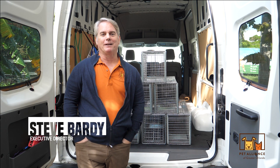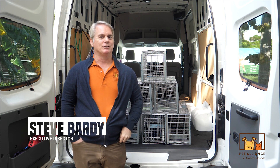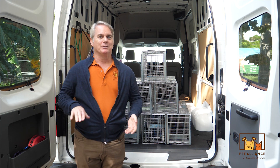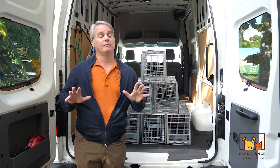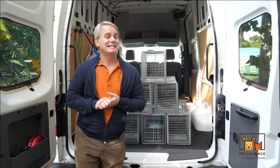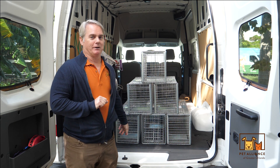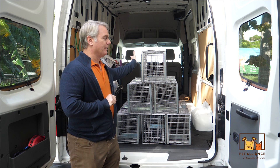Hey everybody, it's Steve from Pet Alliance with Greater Orlando. Welcome to this edition of the Shelter Stars video. These videos are created just for our very special monthly donors, and you're one of them, so you're getting to see it today. We're all about trap neuter return.